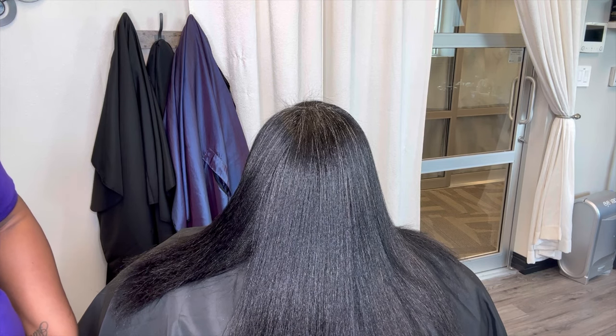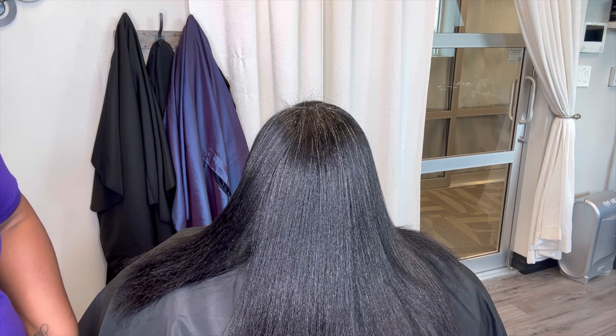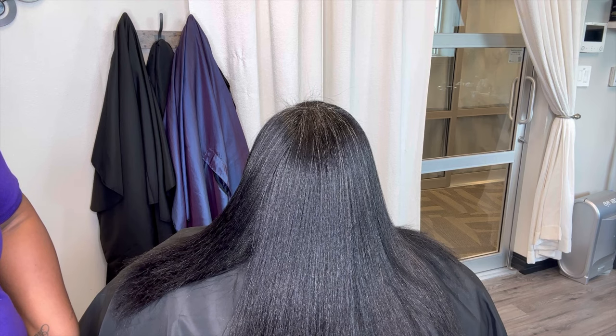For my relaxed hair people — because the trim schedule does not just apply to natural hair — your trim should be done with every retouch relaxer.